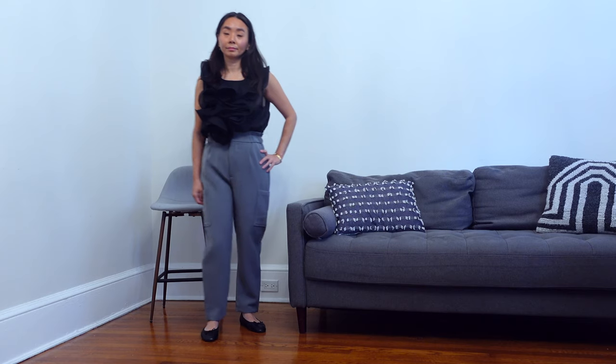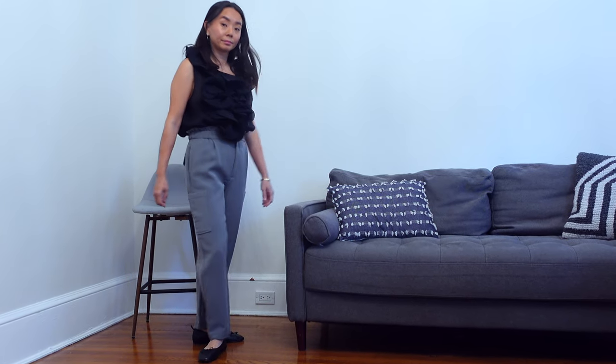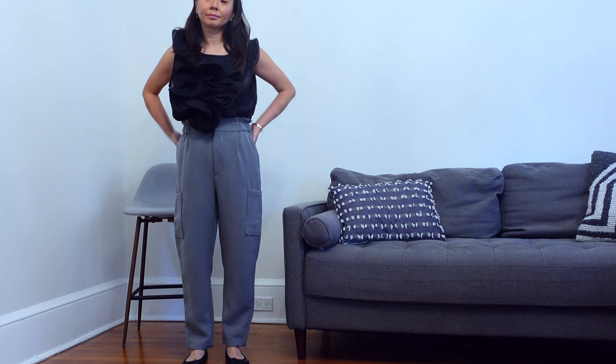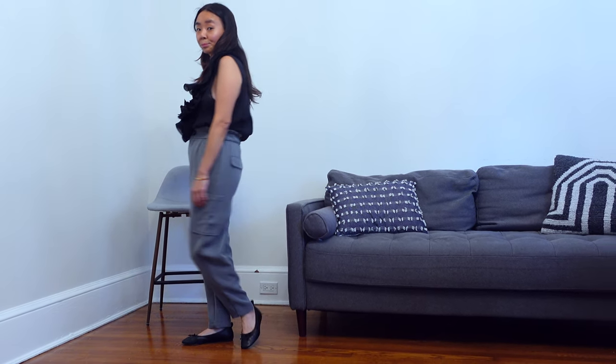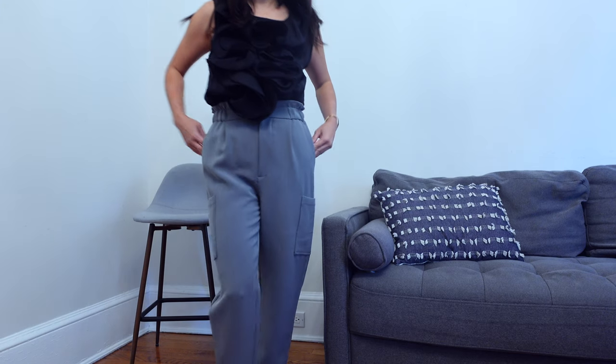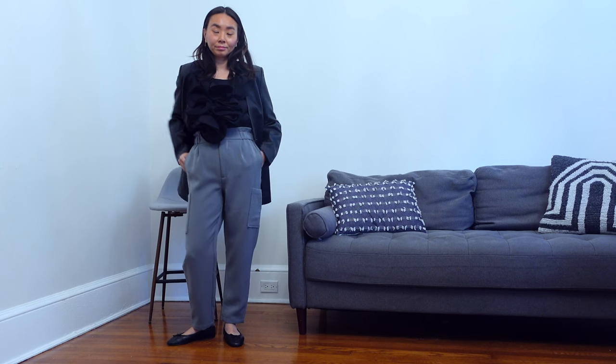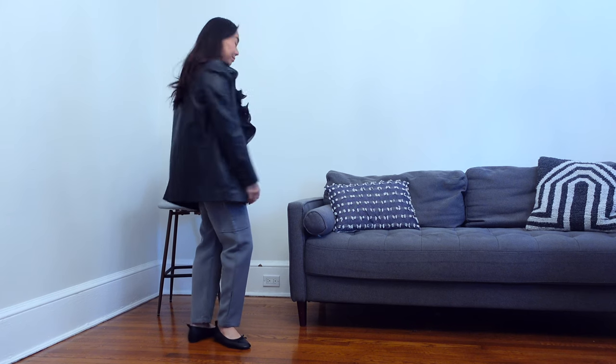Let's go for a trouser look with these paperboy pants style. I like these ankle length pants because you could wear them with loafers or ballet flats. This is a casual look but a little bit more elevated with this black ruffled top as the statement. To give this outfit a bit more edge, I like to pair it with this black leather blazer. This is a great option for any casual day or night event and great for a simple meet up with friends.